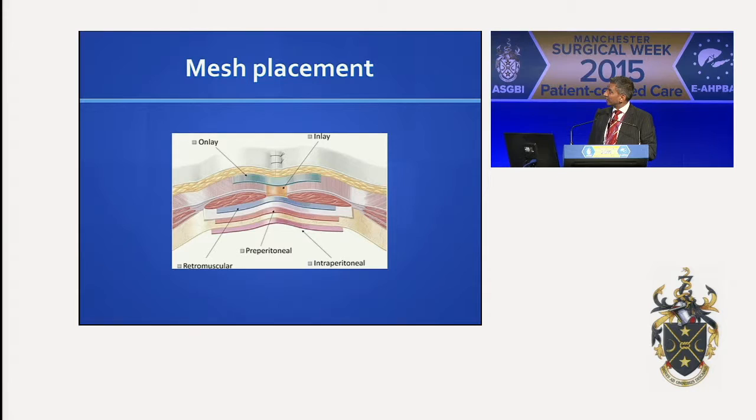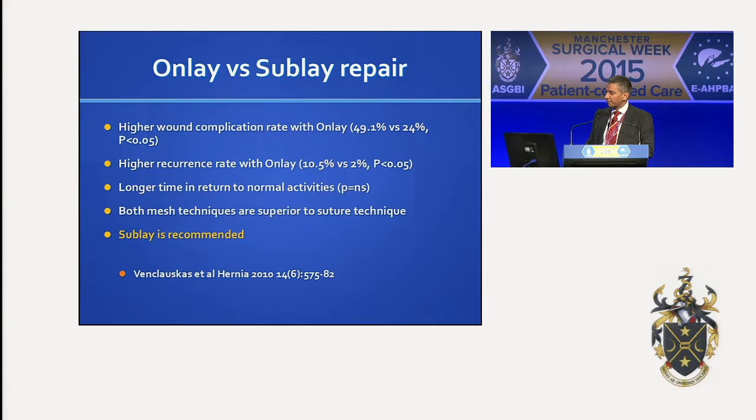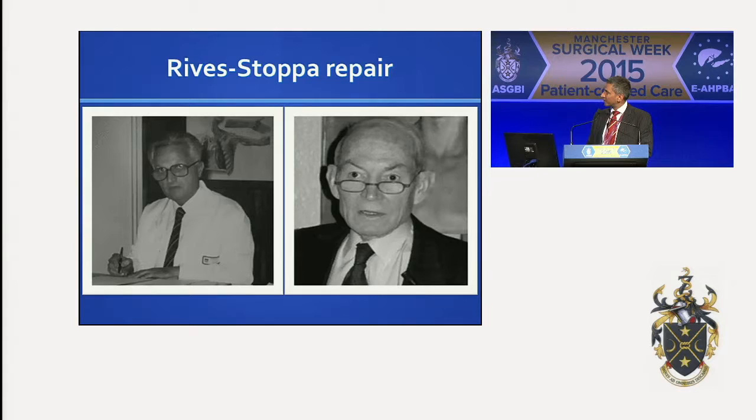Using a mesh, you can either put it on top, in between, or underneath. The onlay repair was popularized by Chevral — you close the abdominal wall and place a mesh on top of the repair. The in-lay repair bridges the fascial edges across the incisional hernia. If you look at onlay versus sub-lay repair, the onlay repair has been shown to have a higher wound complication rate and possibly a higher recurrence rate. The general recommendation is that the sub-lay repair is probably better. But I know users of the onlay repair — Andrew Kingsnorth is a big user and gets excellent results. So it points towards the fact that hernia surgery is technique-driven.